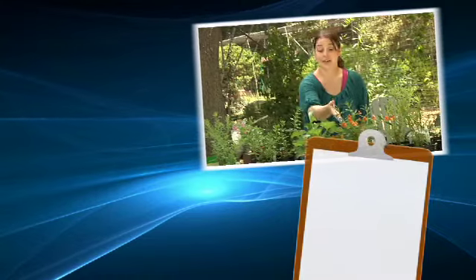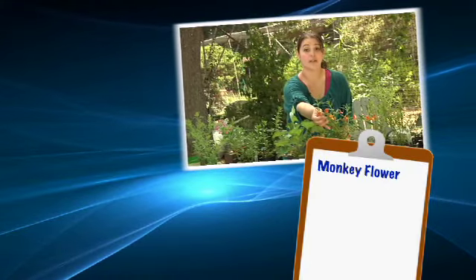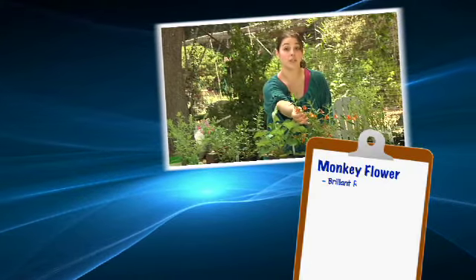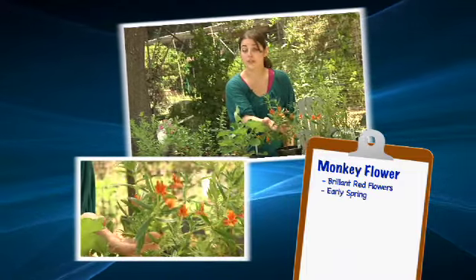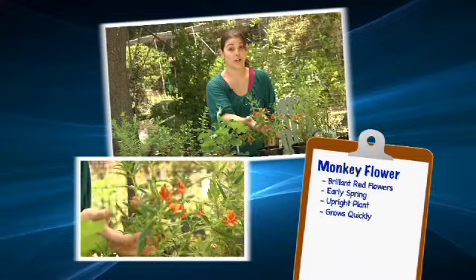In Southern California our summers are long, hot, and dry, so it makes it difficult for many plants to thrive here. It's important that we use plants from this area that are drought-tolerant. Now this here is the monkey flower. It's another drought-tolerant plant that has brilliant red flowers and blooms in early spring. It's commonly used as an upright plant and grows very quickly.